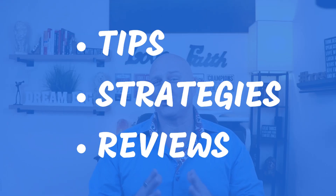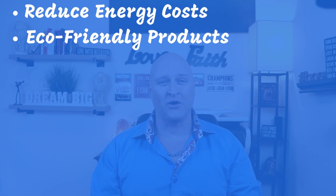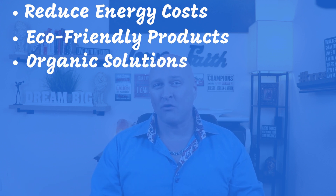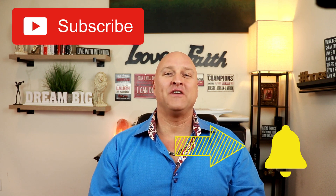For the latest tips, strategies, and reviews on reducing your energy costs, eco-friendly products to help you save money while going green, and organic, chemical-free solutions for better health, be sure to subscribe and hit that bell to be notified with new videos weekly.